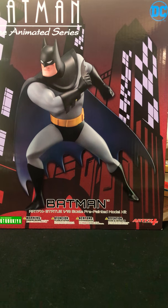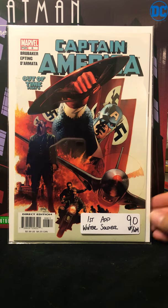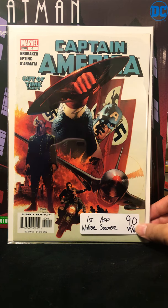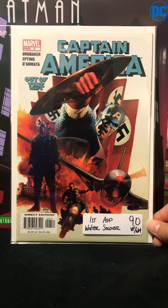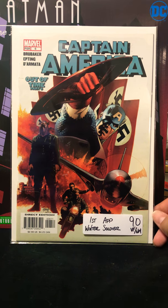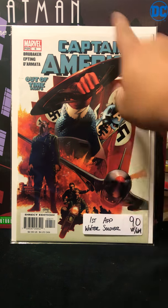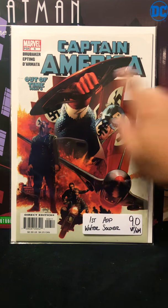Another book I got and am extremely happy to have is the first appearance of Winter Soldier — Captain America number six. It says 9.0 but this book is a little dirty, it has two small ticks right here that do not break color. It could definitely be pressed up — not a 9.8 but probably 9.4. Just happy to have it. This is a freaking sick cover — you got these Nazi flags on fire, Baron Zemo, Captain America barking orders, and Winter Soldier.